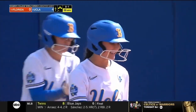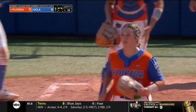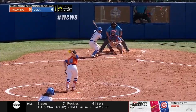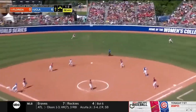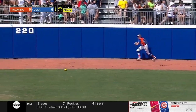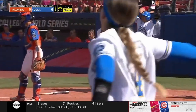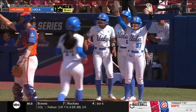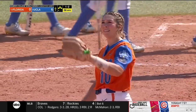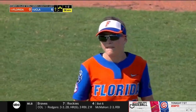6-0 UCLA. Sends that one out to center and back to the wall — Wiz scores, here comes Brady. Ball game, Bruins!